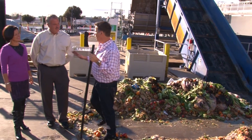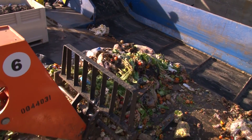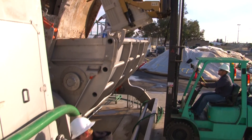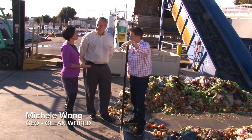Steve Terigny and Michelle Wong are with Clean World. Michelle, this is amazing — we can stand in front of this pile of garbage and see it going to something super positive. We're so excited to be taking waste that would normally go to landfills, putting it in the digester, and creating the fuel that's actually powering the trucks that bring it here in the first place.